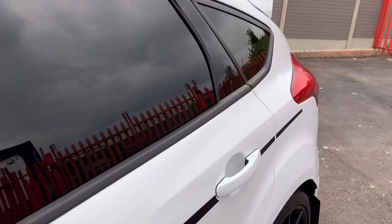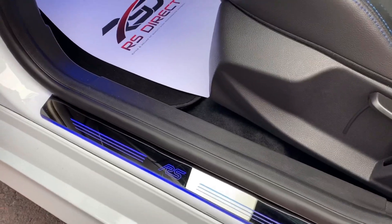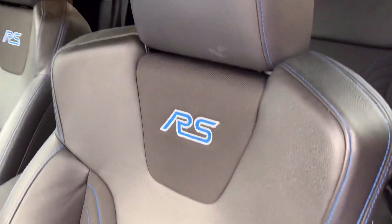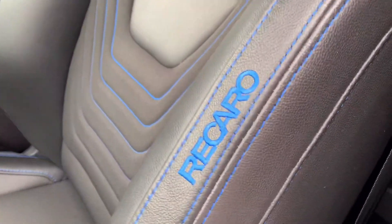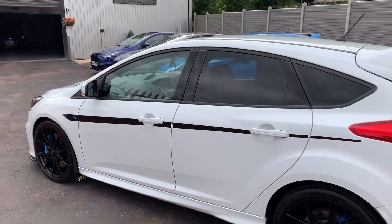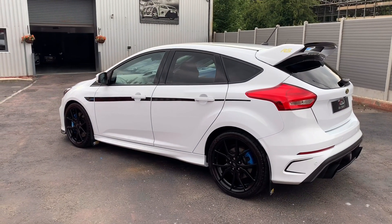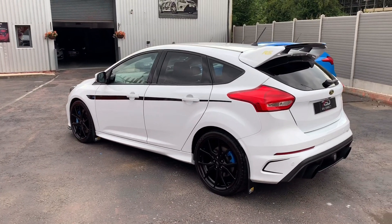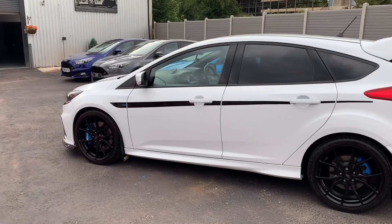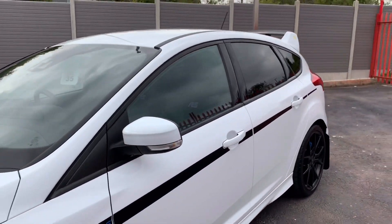All the right bits on this one. Illuminated kick plates. So there we go guys — we can offer free UK delivery subject to mileage limitations, and we can offer finance. If this car is of interest, please get in touch. Thank you very much.